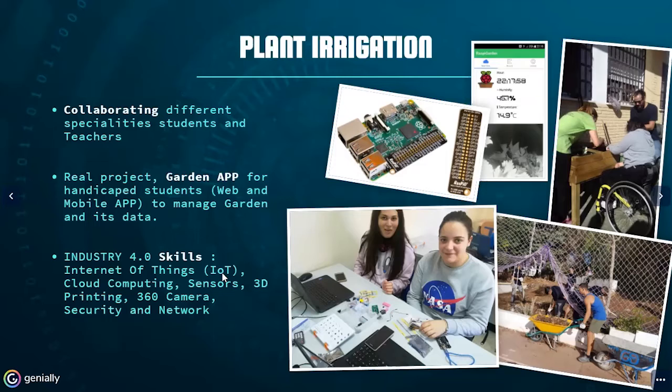We also used some 3D printing devices for the camera and other things. We used a 360 camera with virtual reality glasses to see the garden in real time, and we also implemented a layer of security and network, as the system is outside the school with Wi-Fi and we wanted it to be secure. Here is a picture of the students working in the electronic and software development team. Other students of the school were preparing the garden, and one handicapped student was looking and helping us in the installation.